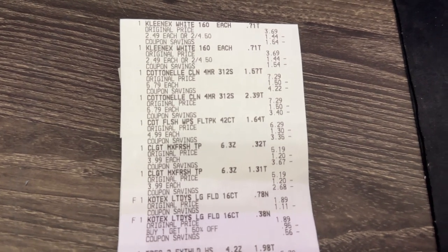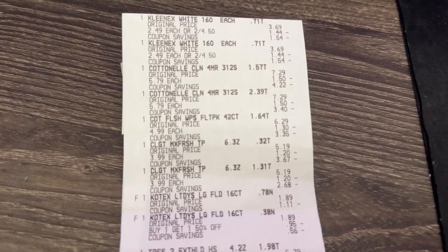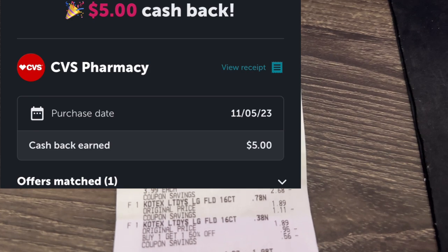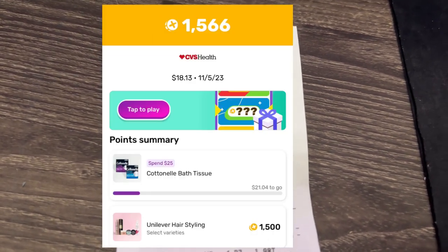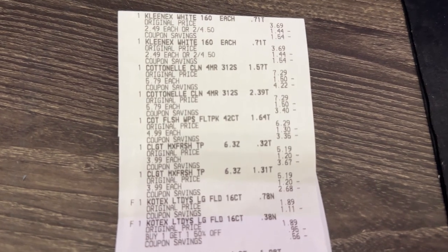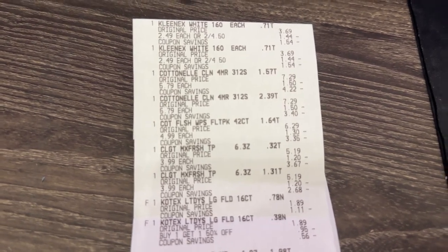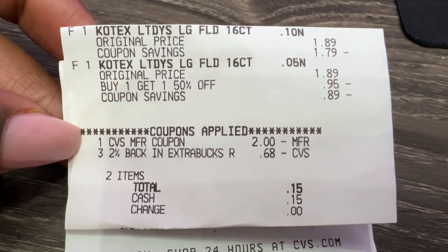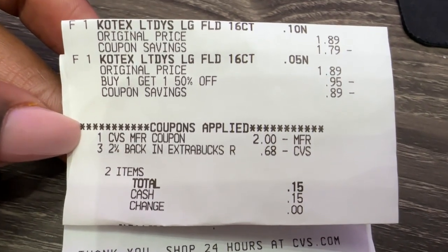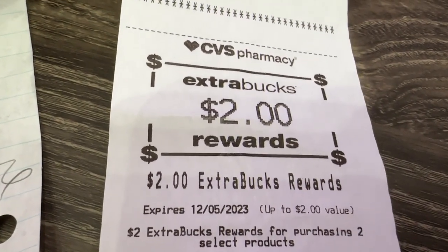That's a total of $20 in ECBs received back. I will also receive $8 back from Shopmium for the Cottonelle and Colgate products, and $5 from Ibotta for the Tresemmé, then $1.56 back from Fetch for the Tresemmé. So that's $34.56 back after spending $40.87 combined in cash and ECBs, making this transaction a cost of $6.31. I also did a quick separate transaction picking up two more Kotex — used $2 in ECBs plus $0.15 out of pocket, paid $2.15, and got back the $2 ECB, making that transaction just $0.15.